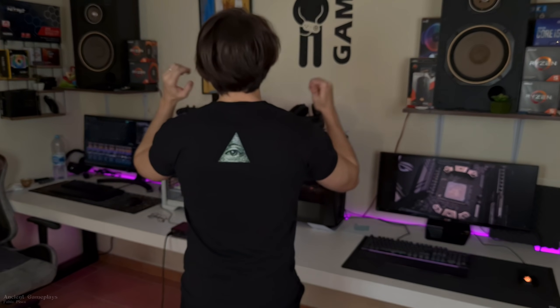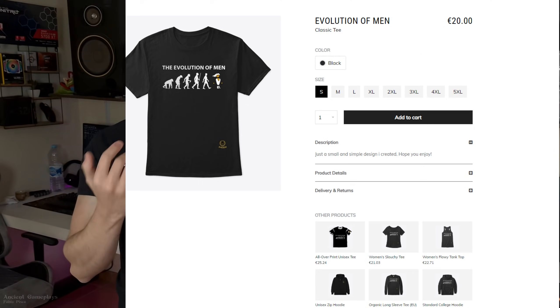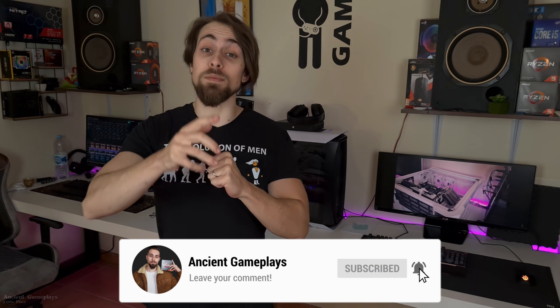Thanks a lot for watching. You can also grab these awesome Evolution of Men shirts, with the PC Master Race symbol, the channel symbol, and the Illuminati symbol on the back. Go to the link in the description, get an awesome shirt, and help the channel. That's all for today guys — don't forget to hit like, subscribe and share this video, because that really does help a lot. See you in the next one!